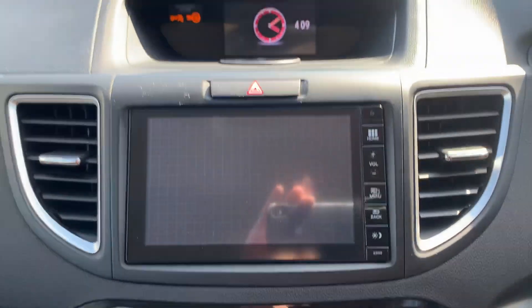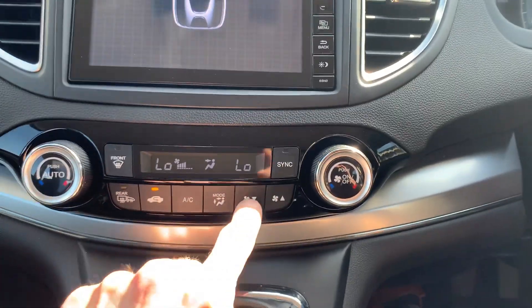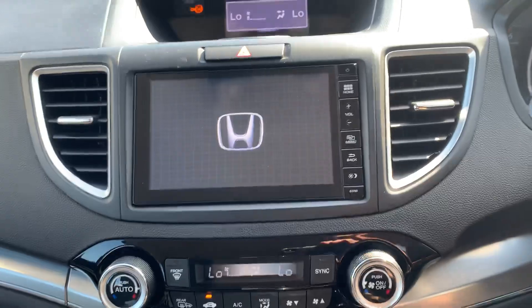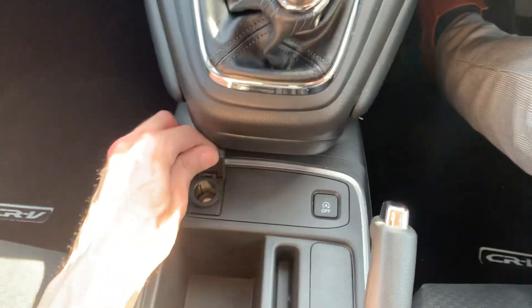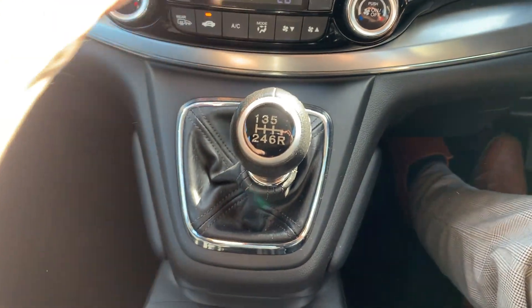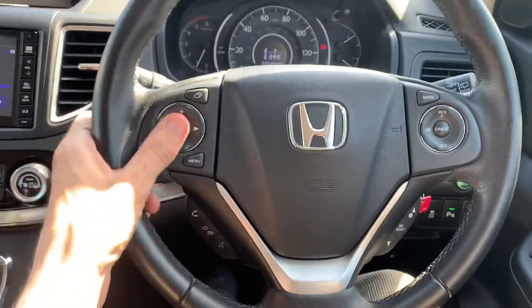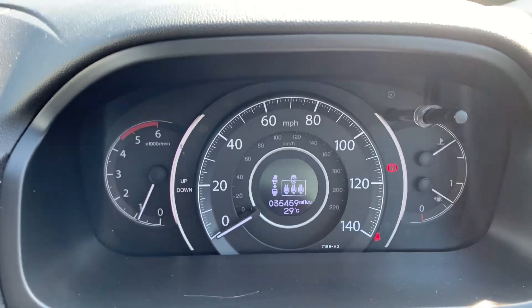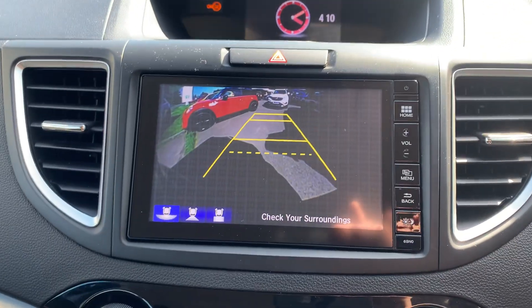Nice big entertainment display, digital radio, air conditioning — nice and cold. Six-speed manual gearbox, 12-volt power supply, and stop-start, which all modern cars are fitted with. This one's got cruise control, all the audio controls, and Bluetooth for your phone. There's your mileage — 35,459. When you pop it in reverse, you've got the parking camera.